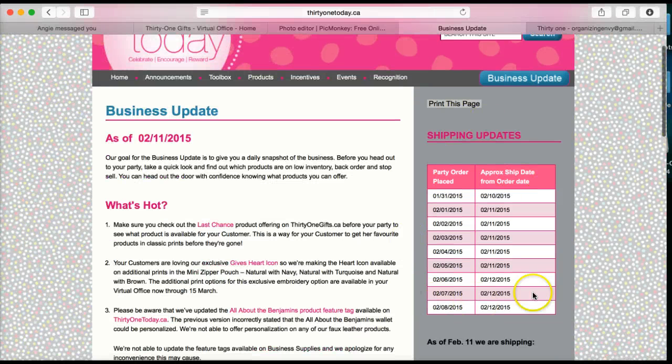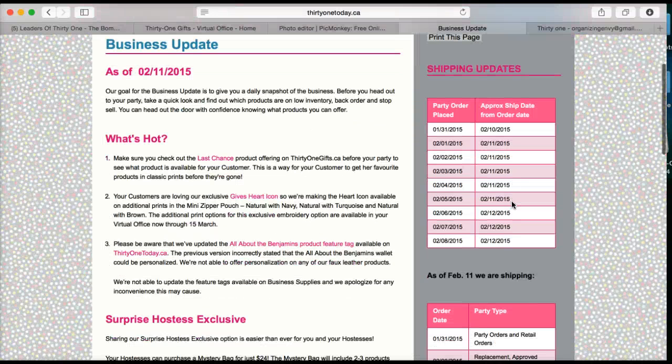You can see right here in the right column it says 'Shipping Updates.' Any party order placed on January 31st is approximately shipping on February 10th, so that would have been yesterday. You can see that falls under the 15 days max that they state they will be shipping.